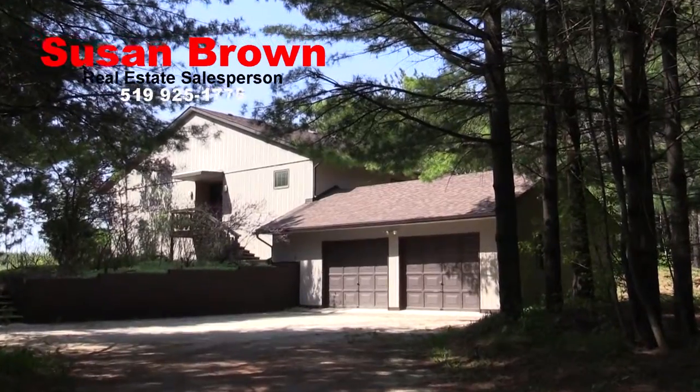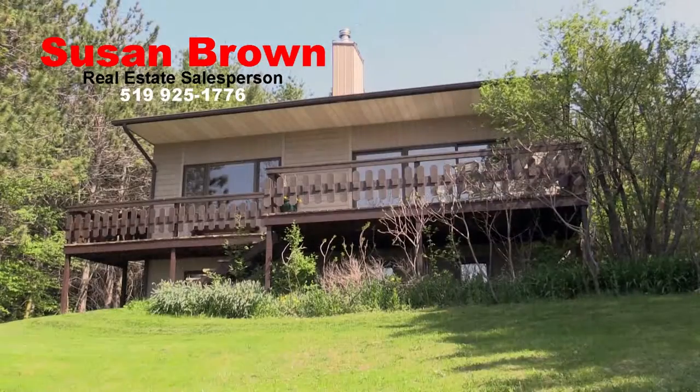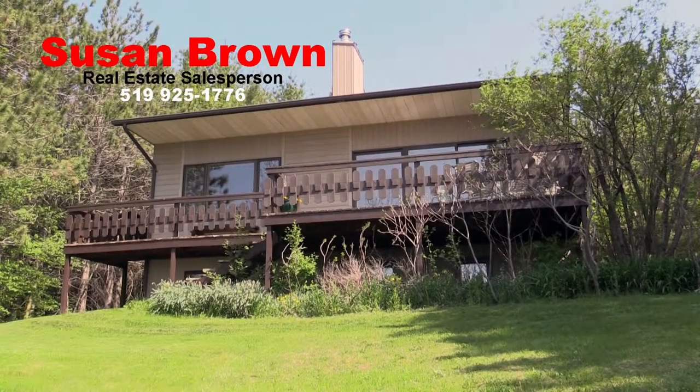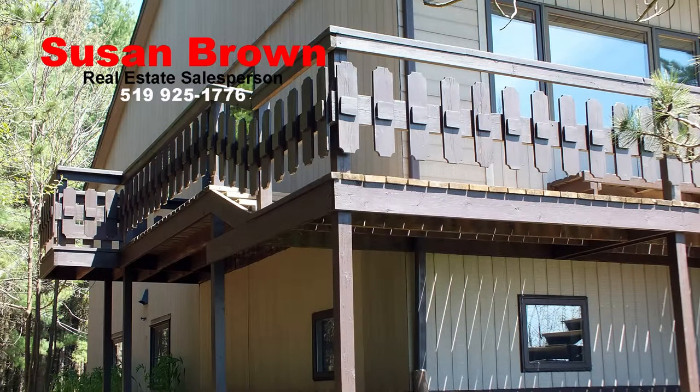Architecturally designed and extremely well-built, this house has a European feel to it with an appealing floor plan and large south-facing windows bringing in the natural light. Built in 1987 with quality construction, its integrity is still visible today.